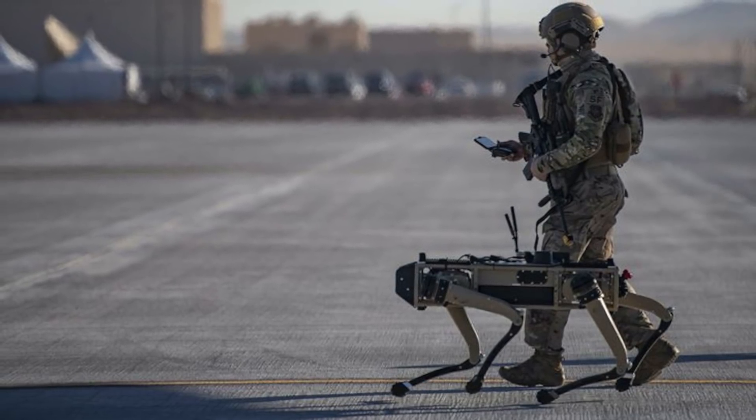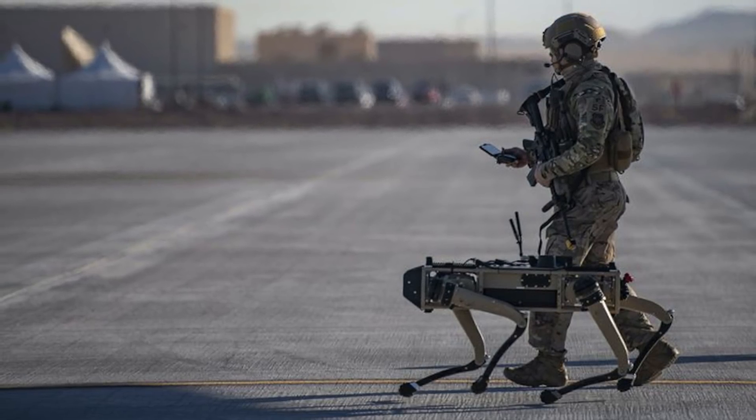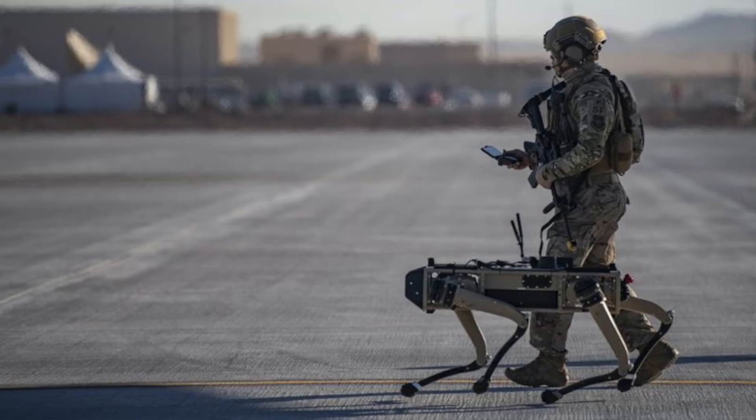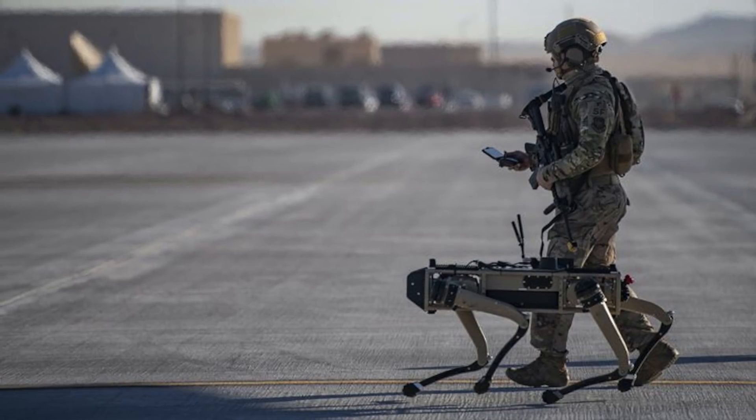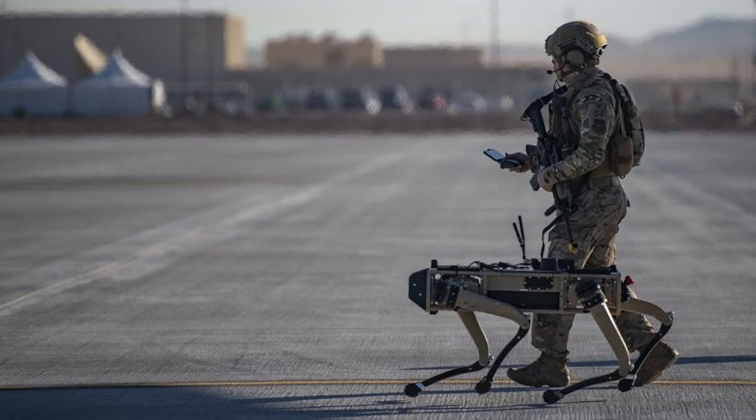The dogs are data connected, which allows them to communicate with other systems seamlessly. In this video, Defense Updates analyzes how the QUGV Robotic Dog will protect U.S. military bases.